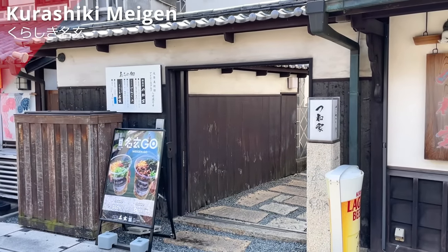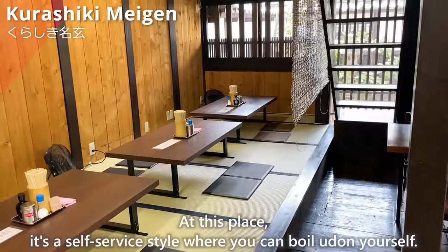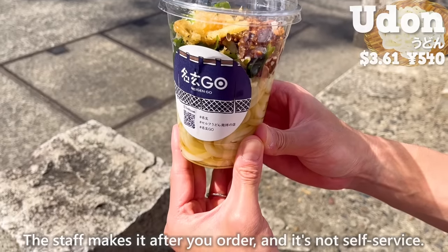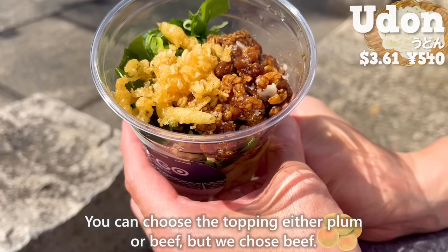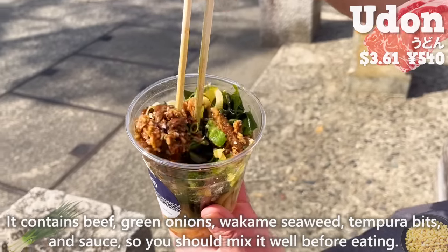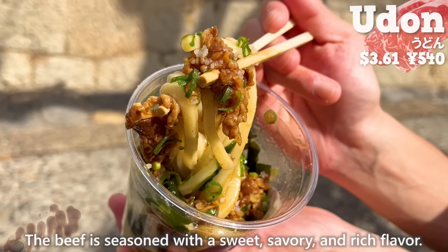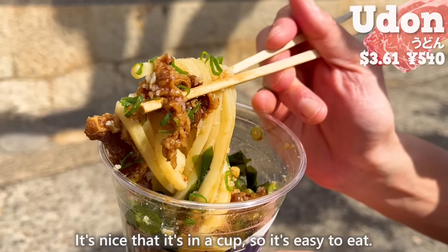The next place is Kurashiki Megan, an udon restaurant that opened on March 11, 2023. It's a self-service style where you can boil udon yourself, but the cup udon available for takeout is made by staff after you order. You can choose the topping of plum or beef — we chose beef. It contains beef, green onions, wakame seaweed, tempura bits, and sauce, so mix it well before eating. The udon is thick and chewy, the beef is seasoned with a sweet, savory, and rich flavor, and the green onions and wakame add a nice accent. It's convenient to eat in a cup.